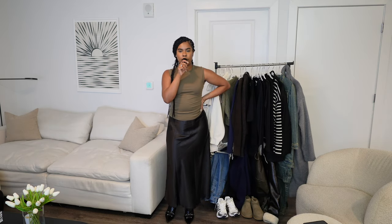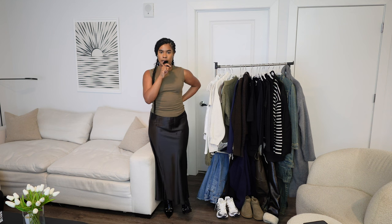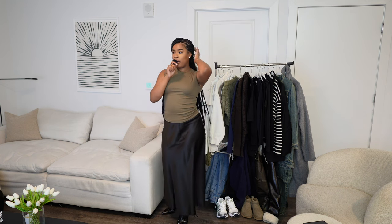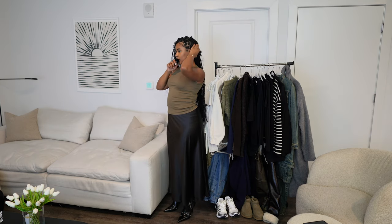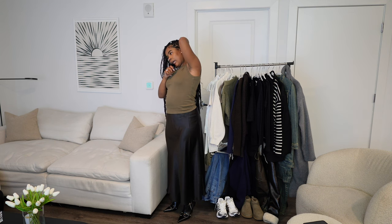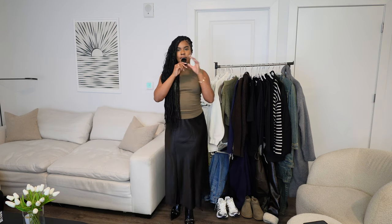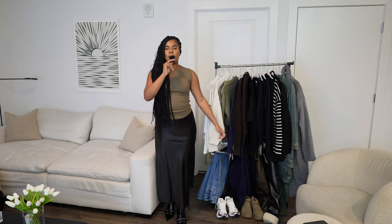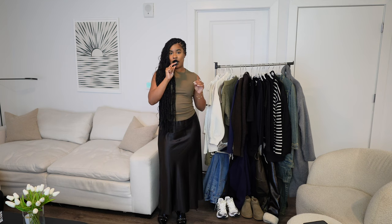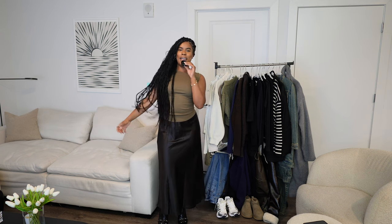Going on to outfit number four — I have this really cute maxi black kind of shiny skirt that is from Amazon, and this top is also from Amazon. So we've got a full Amazon outfit right now and I like it a lot. It's from the same influencer I got a couple outfits from. With this outfit I would have my hair down; I have on some round accessories and it's all Amazon — the shirt, the skirt, the shoes. Loving how Amazon is stepping their game up.